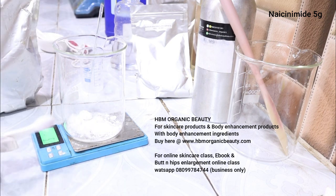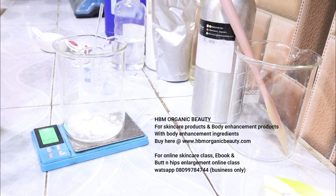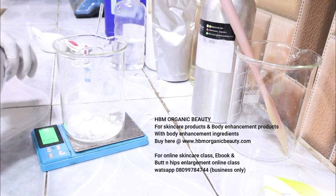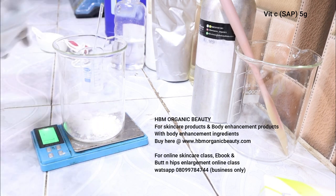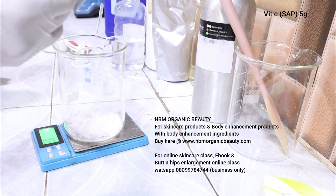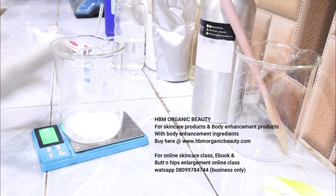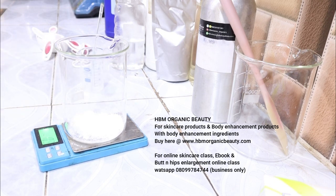I'm using five grams — that's 5% niacinamide. Next I'm going to add my vitamin C powder, using five grams of vitamin C powder. This serum is actually a modern vitamin C serum — it contains vitamin C and niacinamide. Next I'll be adding in my water.